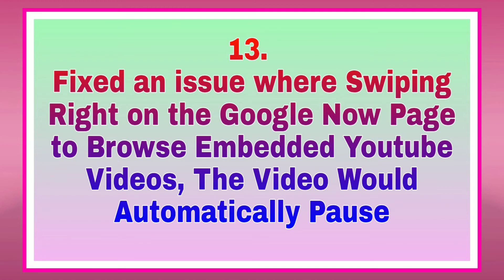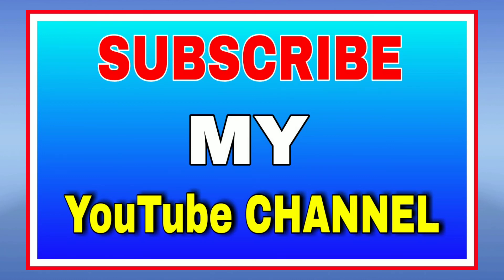Fix an issue where swiping right on the Google Now page to browse embedded YouTube videos, the videos would automatically pause. Subscribe karo Asus ROG Phone se related new update jaanne ke liye.